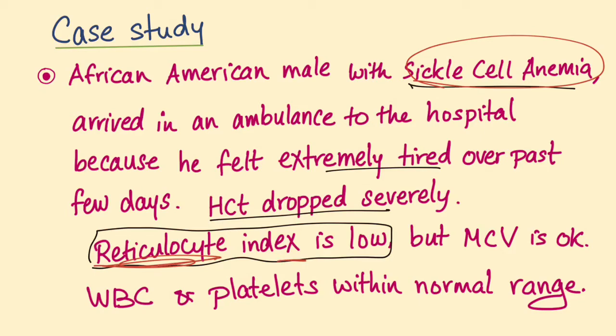Maybe the factory that is producing reticulocytes is damaged — you mean the bone marrow? Absolutely. White blood cells and platelets are within normal range, so it's pure. Only red blood cells are affected: red cell aplasia.